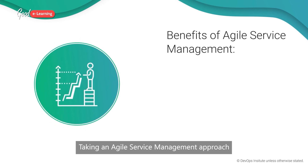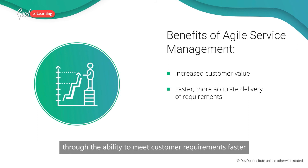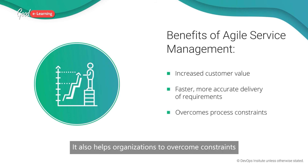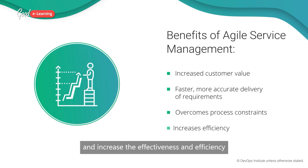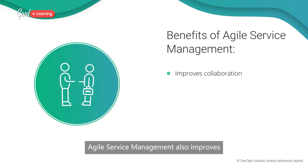Taking an agile service management approach results in increased customer value through the ability to meet customer requirements faster and more accurately. It also helps organisations to overcome constraints in processes and process flows and increase the effectiveness and efficiency of ITSM processes. Agile service management also improves collaboration between development, operations, security and the business.